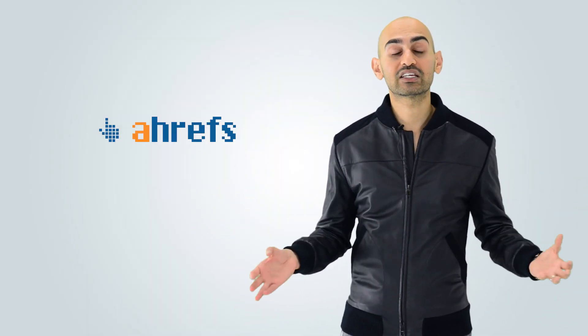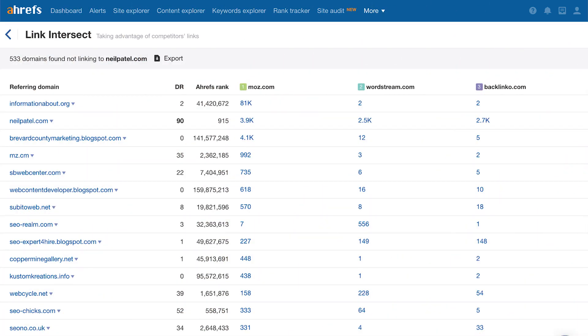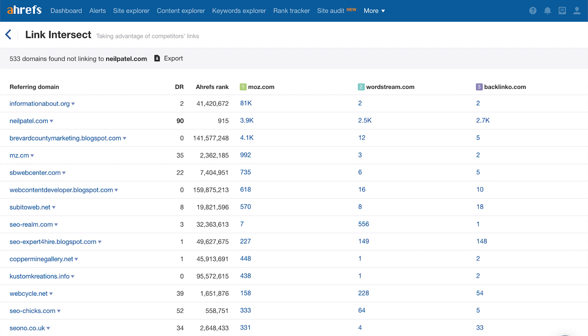The third tool I have for you is Ahrefs. Out of all the paid marketing tools out there, Ahrefs is the number one tool I love using — it tells you everyone who's linking to your competition. Ahrefs has a cool feature called Link Intersect, which allows you to put in your three top competitors and see who's linking to them but not to you. Someone linking to all three of your competitors tells you that person is receptive to link building. You have a much better chance of getting that site to link to you than a site that only links to one of your competitors.